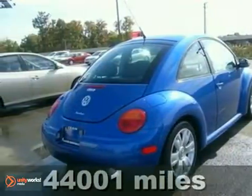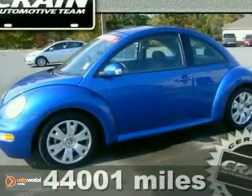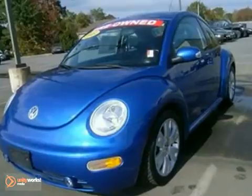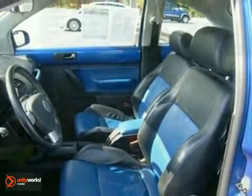We think you'll like this 2003 Volkswagen New Beetle Coupe Turbo. It features air conditioning, alloy wheels, and cruise control. It also has daytime running lights and leather seats. The sunroof and power-heated mirrors make this vehicle hard to pass up.